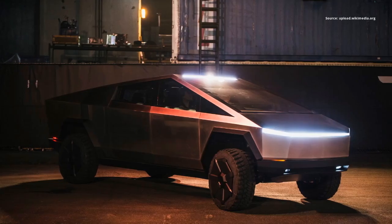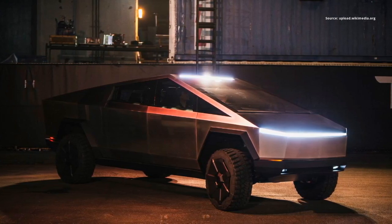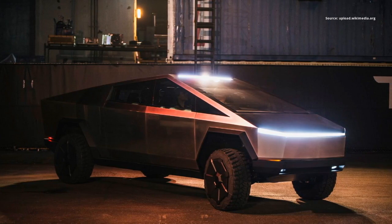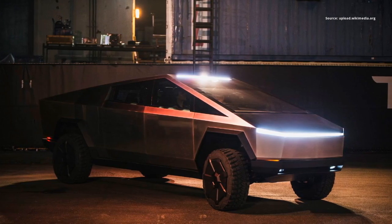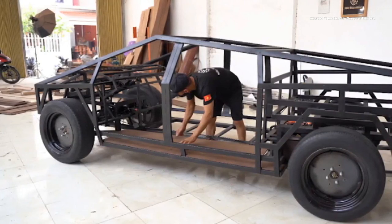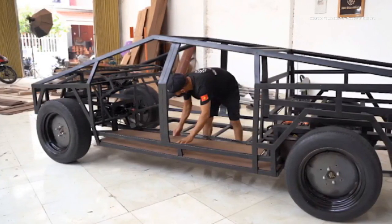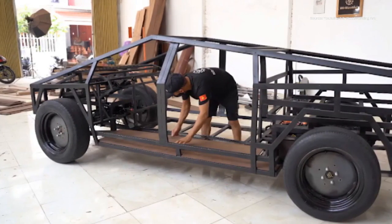The Tesla Cybertruck, a battery electric pickup truck, presents a unique challenge with its triangular body design and flat sheet metal panels. But ND took on this challenge. He started by welding a metal chassis for the frame of the car, then used wood to construct the rest, including the body, the steering wheel, and even the seats.